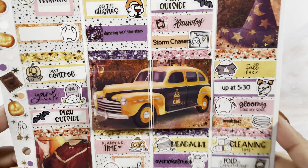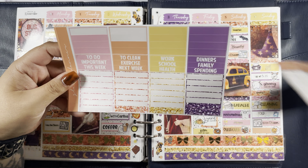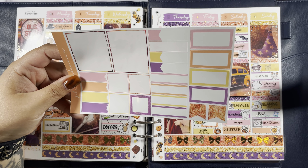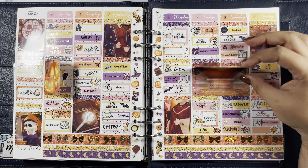I'm going to go ahead and put everything back in my planner and show you guys what I have left. This is everything I have left in the kit. I used a decent amount of boxes this week, plus the little flippy floppy box and my extender. That is everything for this plan with me. I hope you guys enjoyed this video — please don't forget to like, comment, and subscribe, and I will see you in the next one, bye bye!